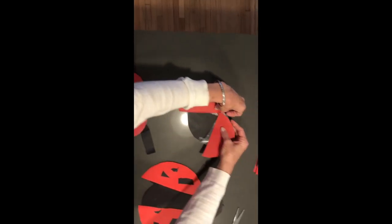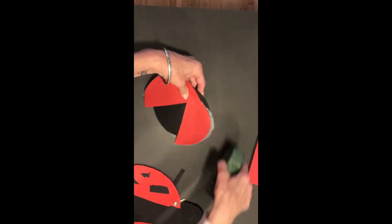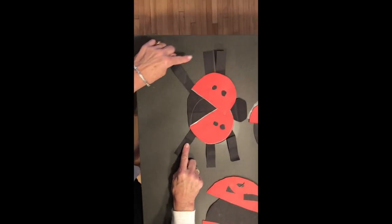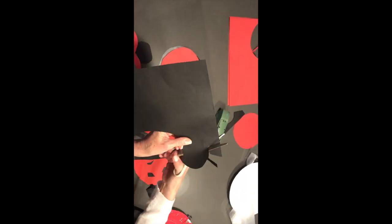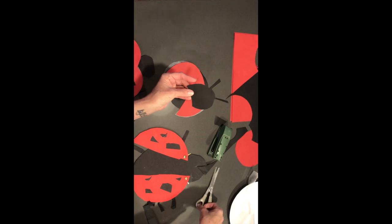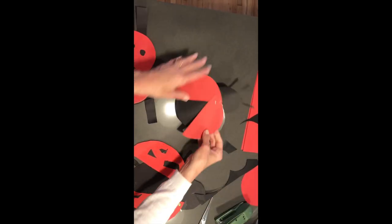Then I can attach my wings with a staple at the top. Now, ladybugs have six legs — one, two, three, four, five, six — three on each side, and I need a head. So I'm going to go back to my black piece of paper and make a head to attach. I could even make little antennae. I'm going to make my antennae attached, and I'll just staple it right underneath — and there's the head.